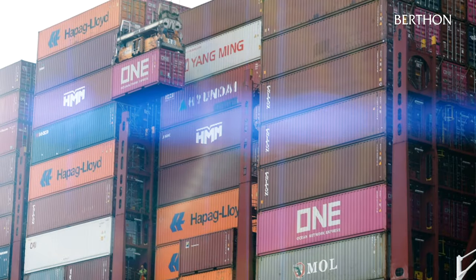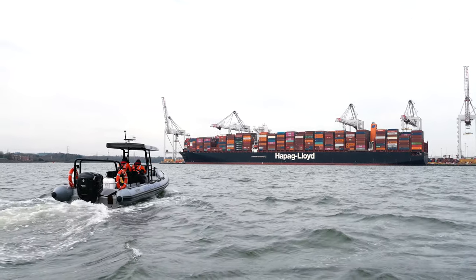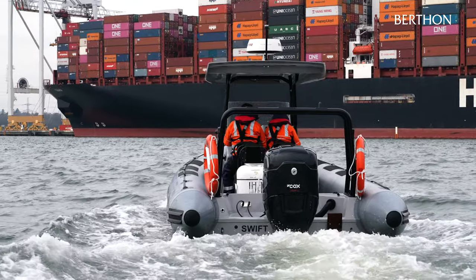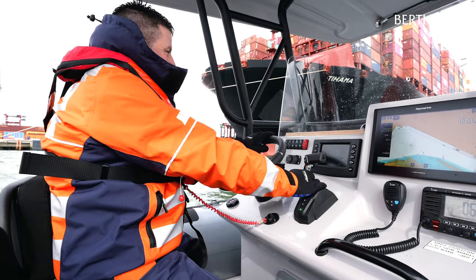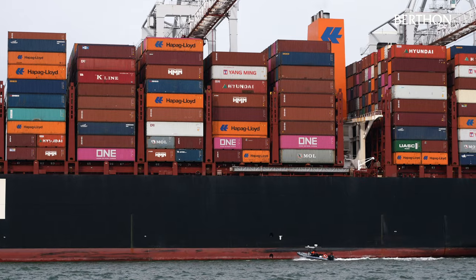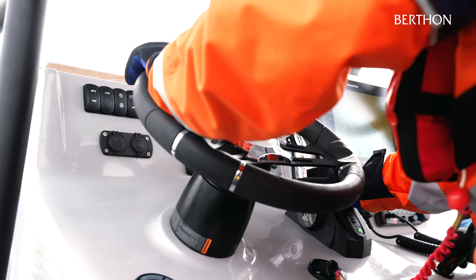Working in one of the busiest ports in the UK, the Gemini 780 will be used by the ABP team as a patrol craft, giving them a fast response rib and improved shallow water capability, giving the teams easier access to the far corners of the jurisdiction on the rivers Test, Itchen and across Southampton water.